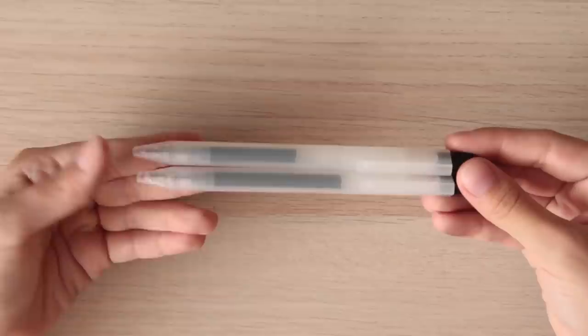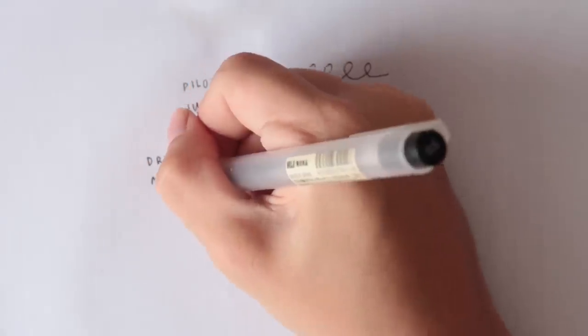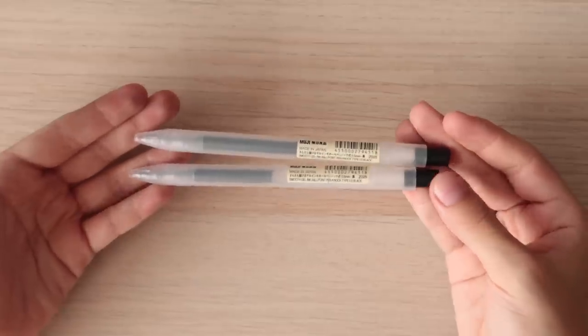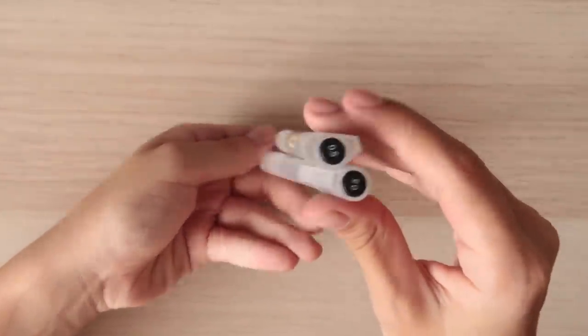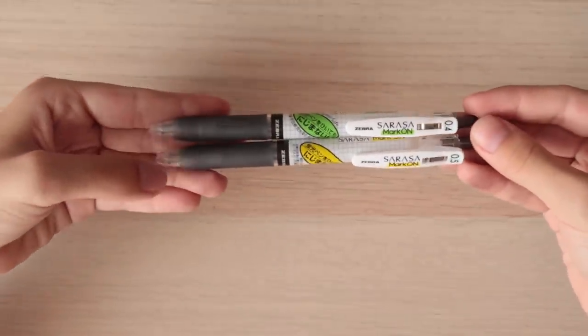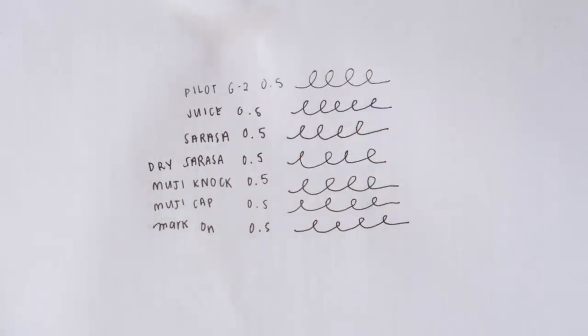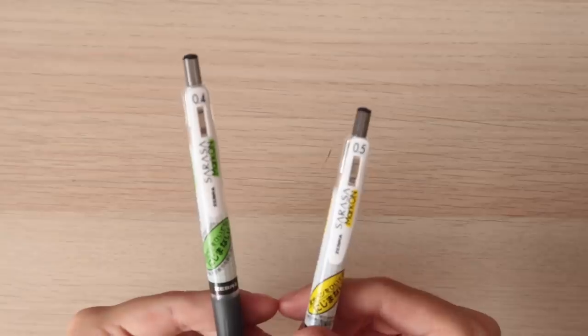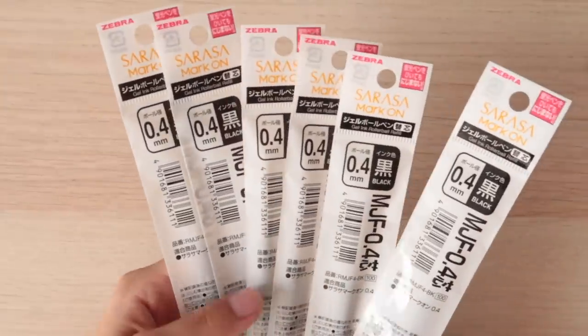The next pen is the Muji Noctite Pen and I really like this pen. I like it better than the Cap Pen honestly, but the thing about the Cap Pen is that it dries a lot faster and some people like writing with it better, so I decided to try out both — they're from the same shop anyway. These are my ultimate favorites because I really like Sarasa. The Sarasa Mark-On is the best you can get for note-taking because it's highlighter proof. The shop where I bought this delivers so quickly, and I got refills for the 0.4 but the 0.5 is my favorite.